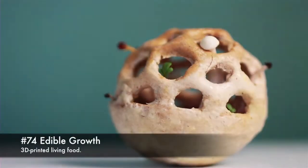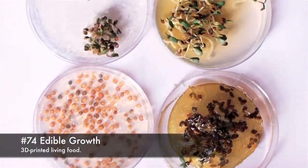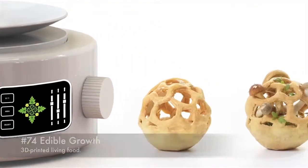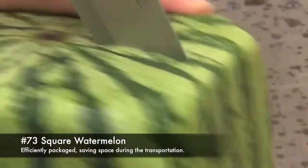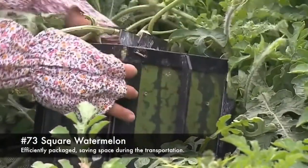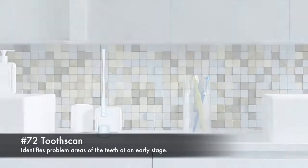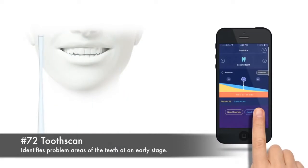74. Edible growth, 3D printed living food. 73. Square watermelon, efficiently packaged to save space during transportation. 72. Tooth scan, identifies problem areas of the teeth at an early stage.